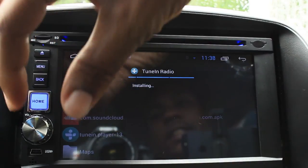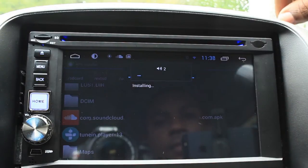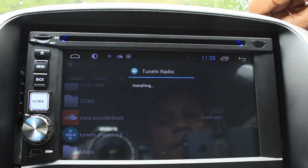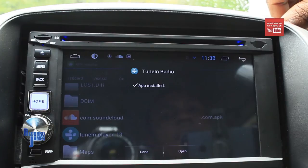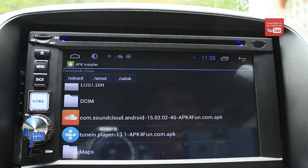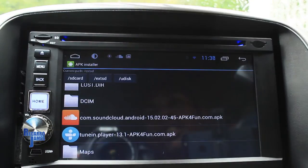SoundCloud works just fine. What you want to do is look for the right version when searching online for that APK — search for a version that is listed as compatible with the Android OS you're using. So if you're using version 4.1.1 or 4.1.2, do your Google search to find a version of the app compatible with that version.